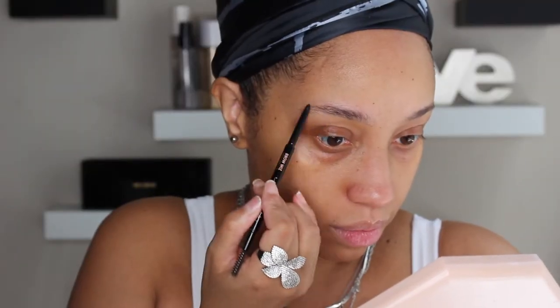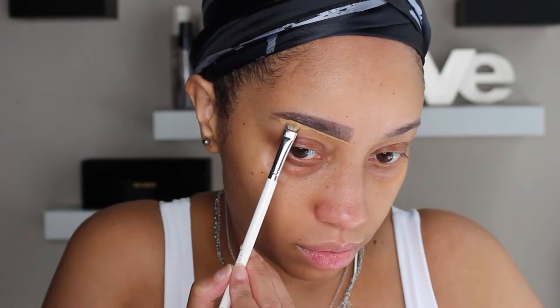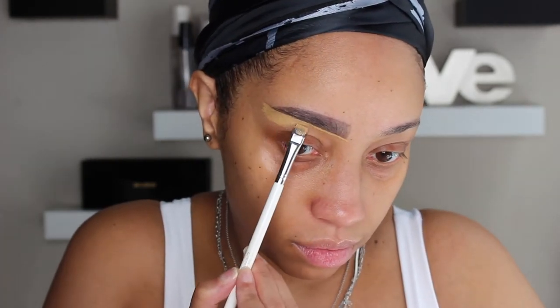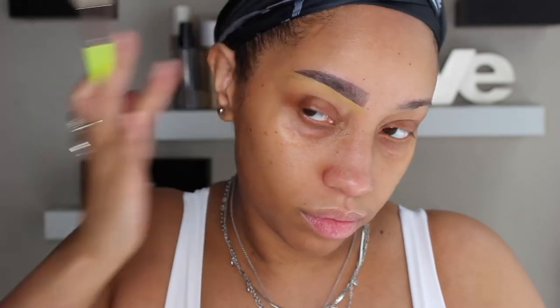I'm going to do more of a square eyebrow, which is really what I usually do, but instead of bringing it down I'm going to bring it across. I didn't put any gel on them just yet — I'm going to wait until the face is a little more done with all the powders so they can blur a bit more.